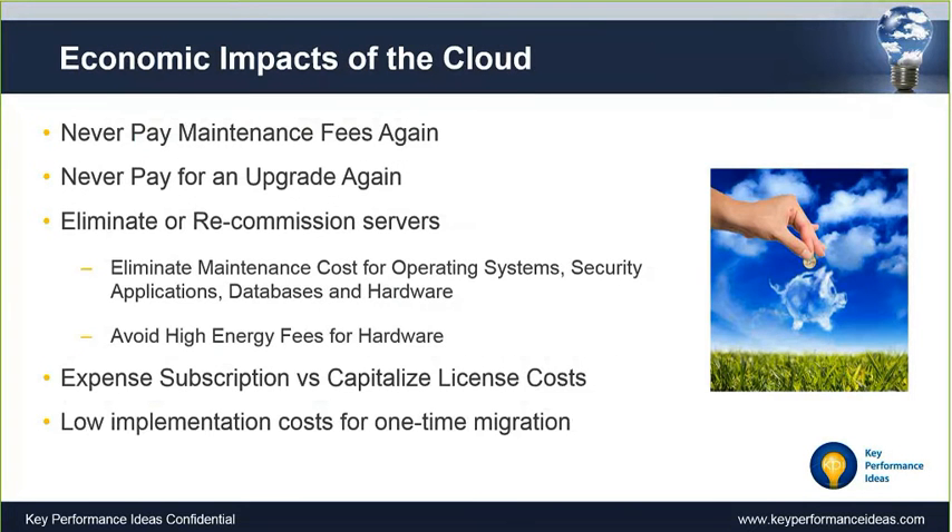The economic impact of the cloud is also significant. Because this is a SaaS model, you're paying a monthly fee — no separate maintenance on top of the software, and no extra charges for upgrades. You can even eliminate or recommission existing servers. From a CFO perspective, you're able to expense a subscription rather than capitalizing the cost of software or an implementation. And implementations are essentially one-time, since all upgrades happen for you automatically. Those are some of the key reasons we see people making the shift to the cloud.